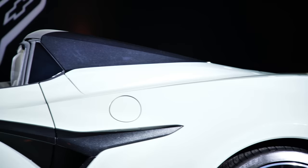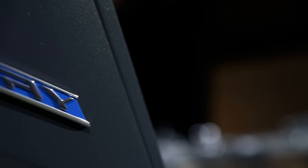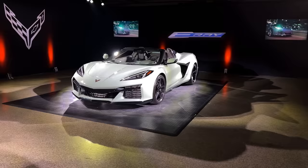The E-Ray continues in the burgeoning automotive tradition that bothers me to no end of just slapping an 'E' onto the front of a name to show that it's electrified. Sounds a bit too much like a place you'd bid on some memorabilia, but at least it's not the Corvette Mach-E, so we count our blessings. How does the E-Ray earn that extra initial?